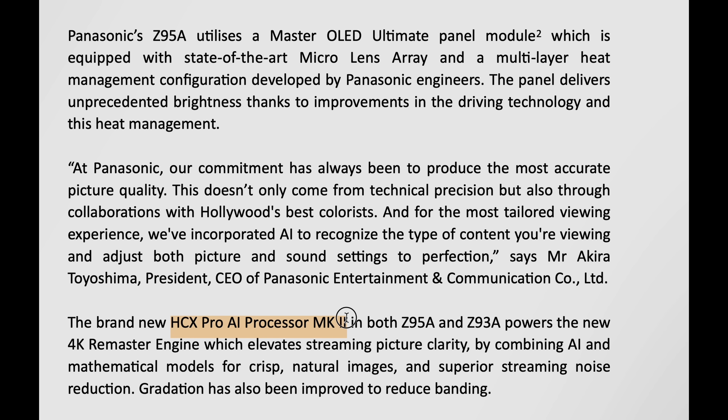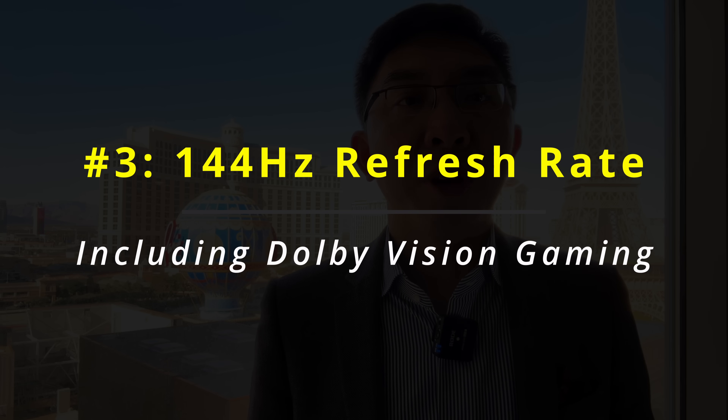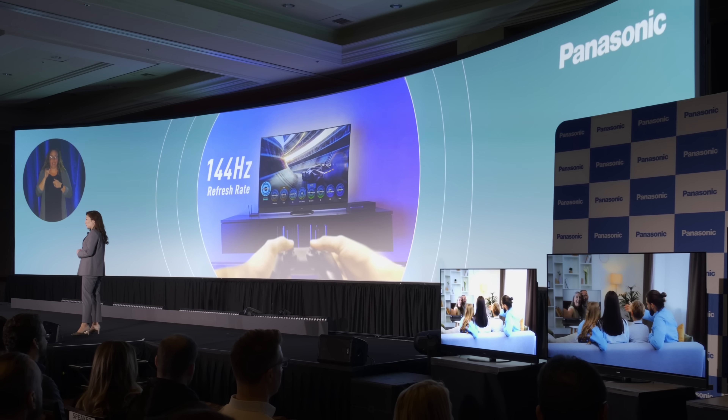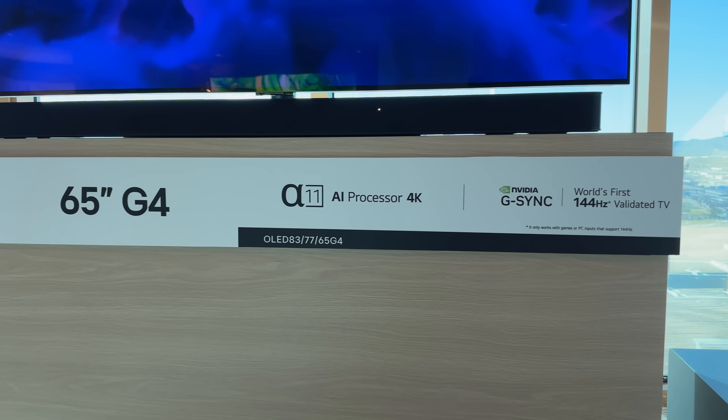C. The new HDX Pro AI processor Mk2 / Mediatek Pantonic processor will enable support for high frame rate Dolby Vision gameplay, even up to 144Hz. The Panasonic Z95A will support refresh rates up to 144Hz for more responsive gameplay, bringing it in line with the LG C4 and G4 OLEDs, whose 4K 144Hz support was announced last week.